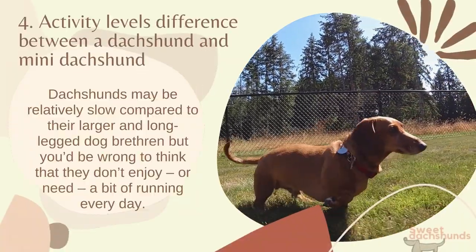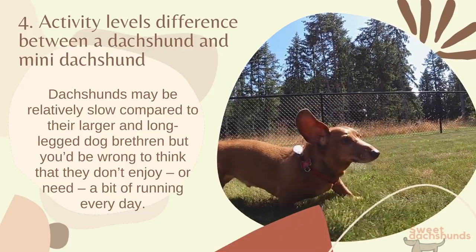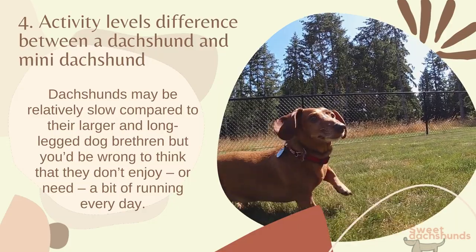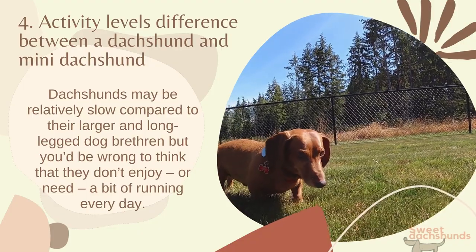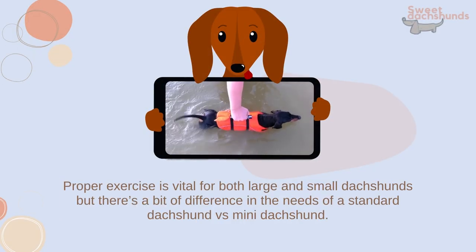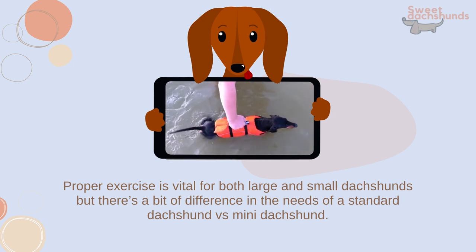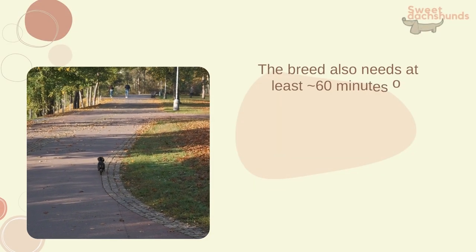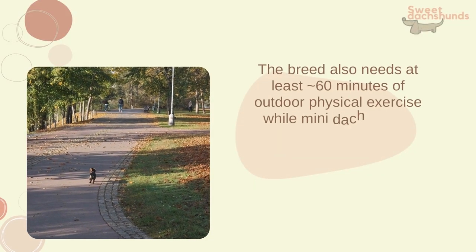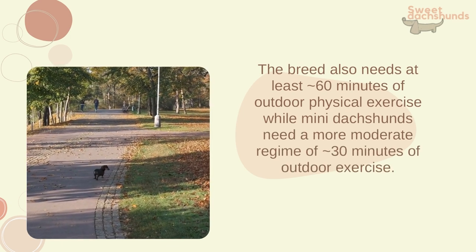Dachshunds may be relatively slow compared to their larger and long-legged dog brethren, but you'd be wrong to think that they don't enjoy, or need, a bit of running every day. Proper exercise is vital for both large and small Dachshunds, but there's a bit of difference in their needs. The standard breed needs at least 60 minutes of outdoor physical exercise, while mini Dachshunds need a more moderate regime of 30 minutes of outdoor exercise.